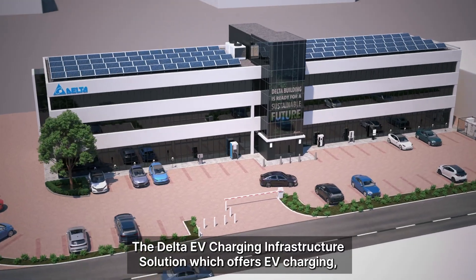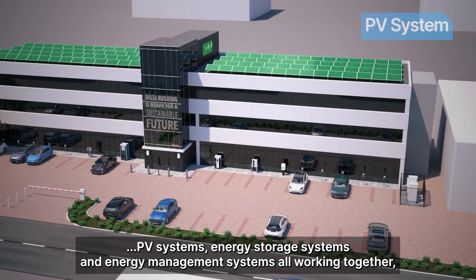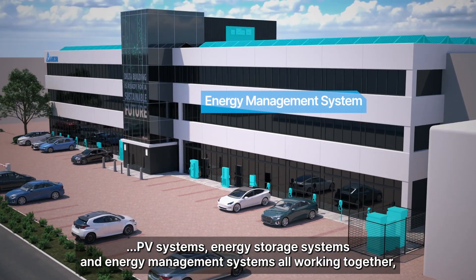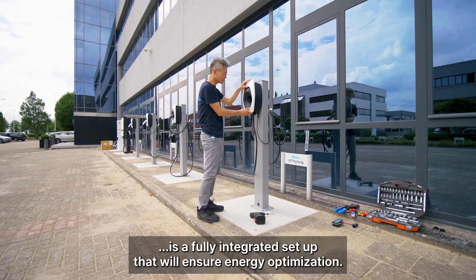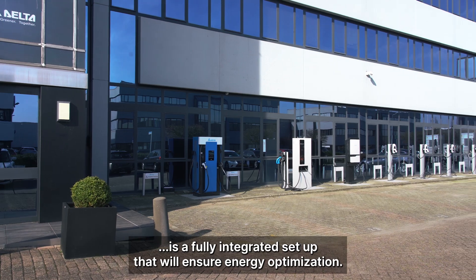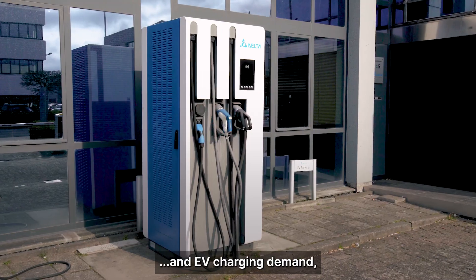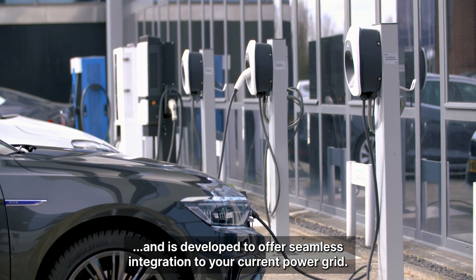The Delta EV charging infrastructure solution offers EV charging, PV systems, energy storage systems, and energy management systems all working together. It is a fully integrated set-up that will ensure energy optimisation. It is able to support the highest peaks in energy and EV charging demand, and is developed to offer seamless integration to your current power grid.